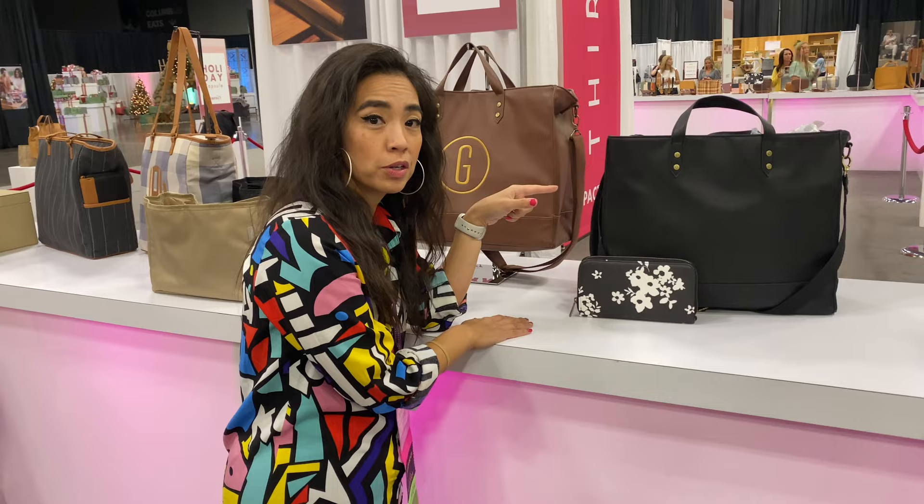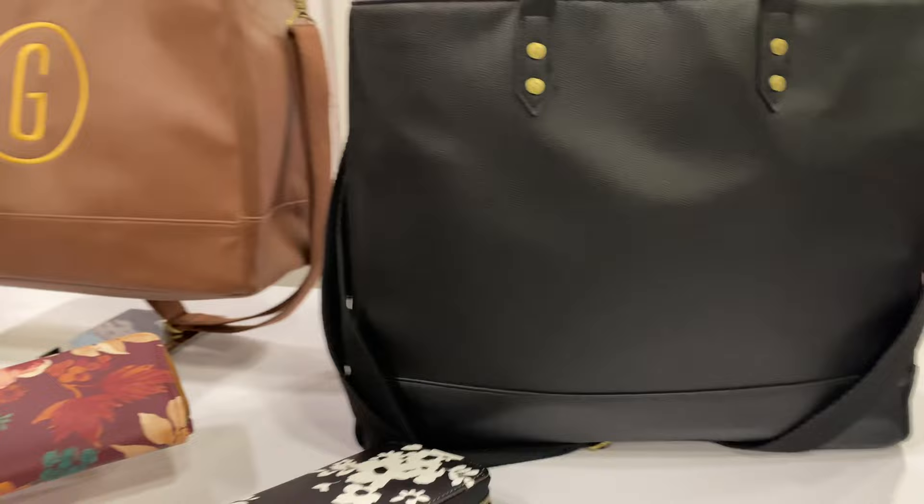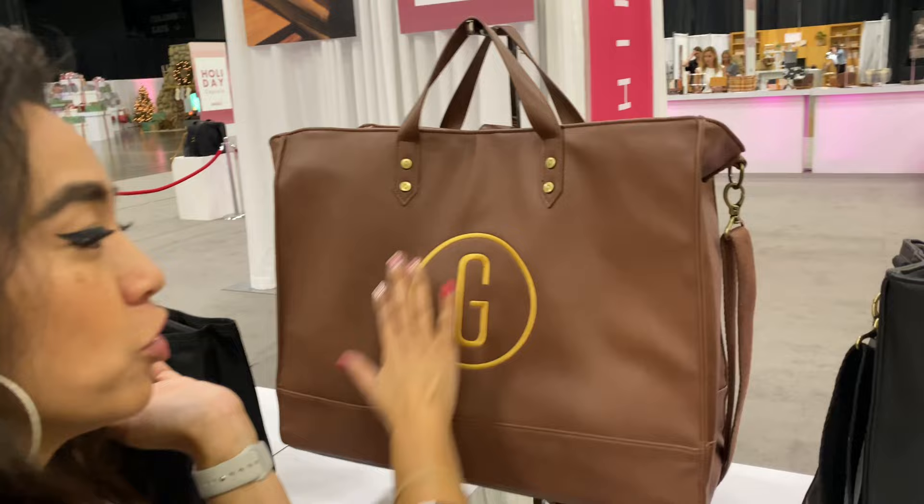New product alert! Okay, check that out — oh my gosh, look at that. First of all, grab one of these. You can knock this at 50% off. Personalization — that looks so good.